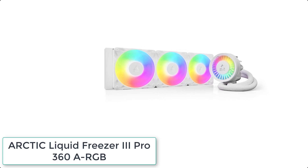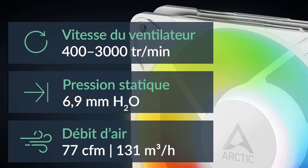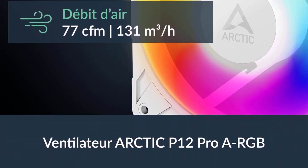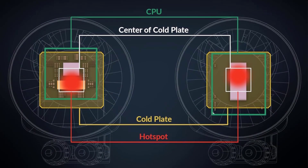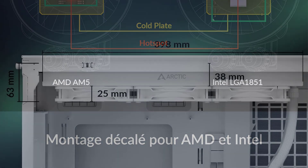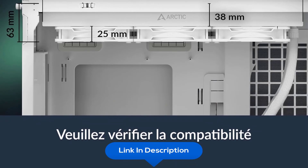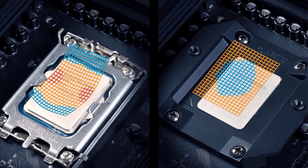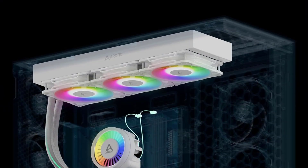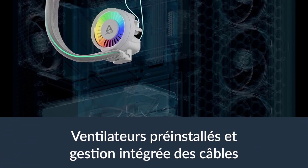At number 9 we have the Arctic Liquid Freezer 3 Pro 360 RGB. It includes a contact frame for Intel LGA1851 and LGA1700 with optimized contact pressure distribution for longer CPU lifespan and better heat dissipation. The P12 Pro fan is more powerful and quieter than the P12 at low speeds, with a higher maximum speed for high-load performance. Native offset mounting shifts the cold plate toward the CPU hotspot. An integrated VRM fan and cable management system route PWM cables through tube sleeves, leaving only a single visible cable to the motherboard.